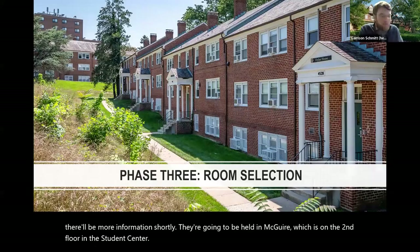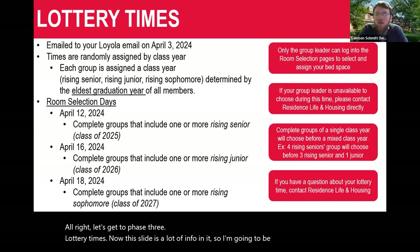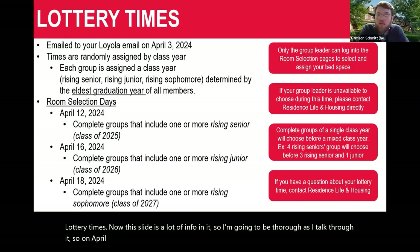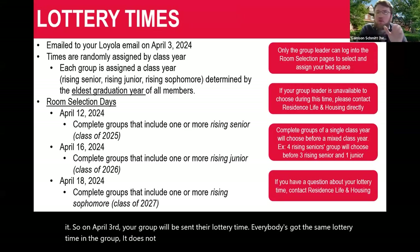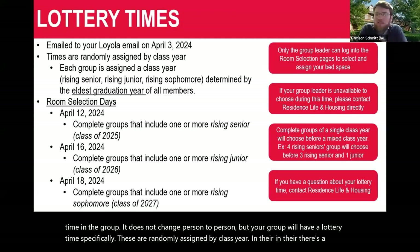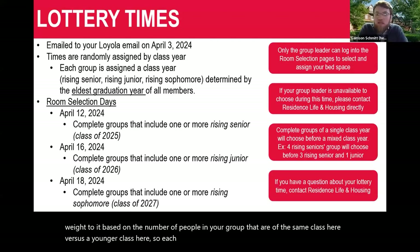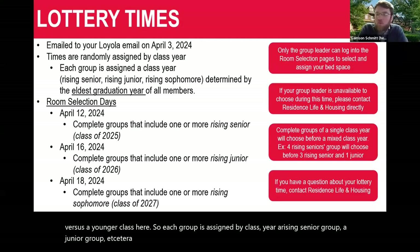Let's get to phase three — lottery times. On April 3rd, your group will be sent their lottery time. Everybody in the group gets the same lottery time. These are randomly assigned by class year, with some weight based on the number of people in your group of the same class year versus a younger class year. Each group is assigned by the eldest graduation year among members.